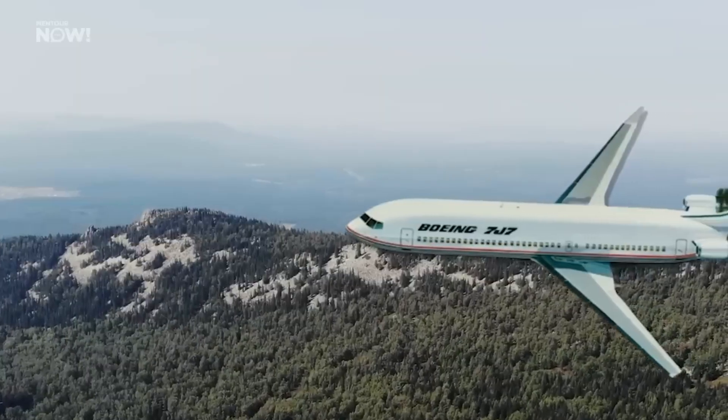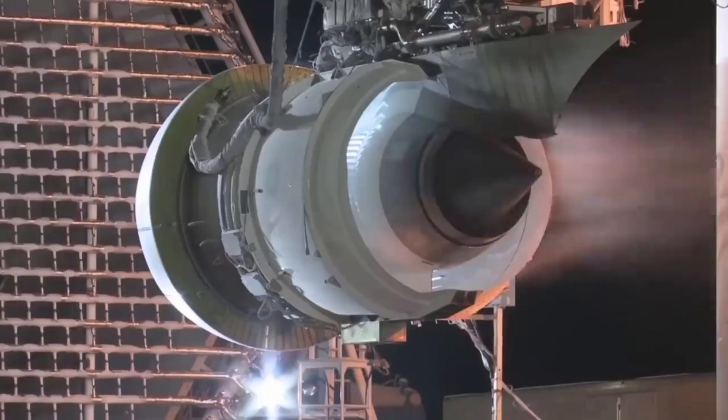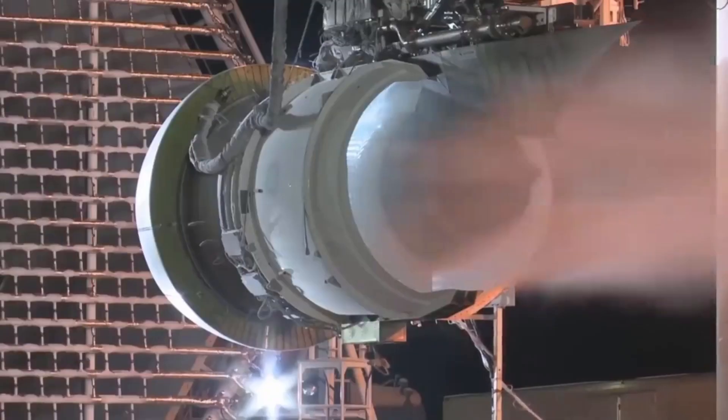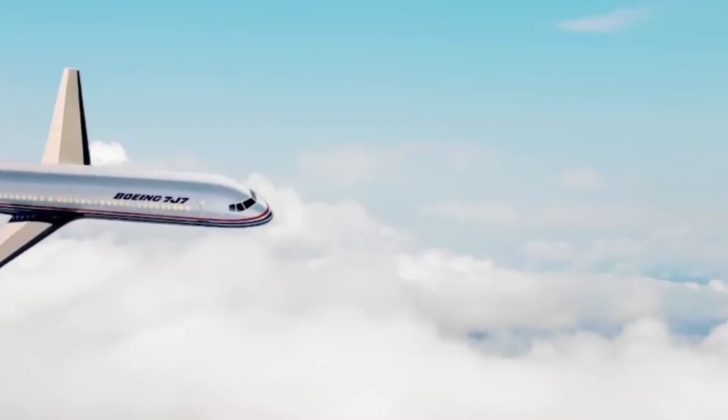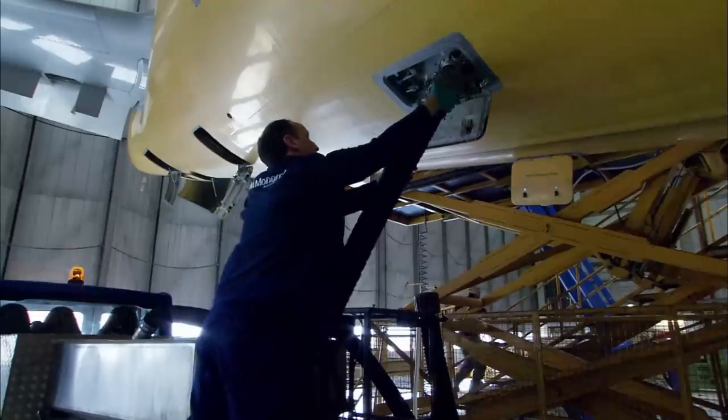The engine also has a number of design elements that enhance performance. The fan's diameter, for instance, has decreased. The smaller fan size allows for a more compact design, as it requires less power to turn the fan and generate thrust, which contributes to the engine's improved fuel efficiency.